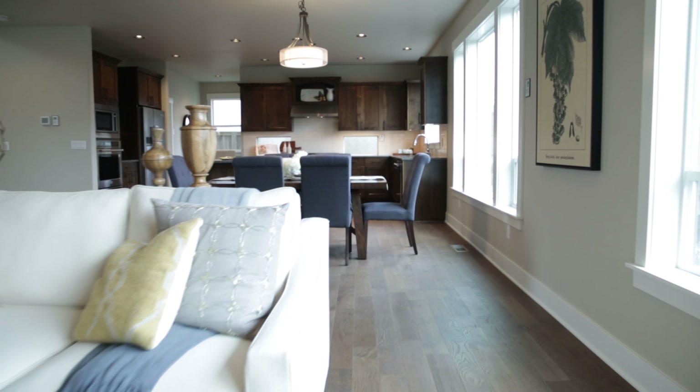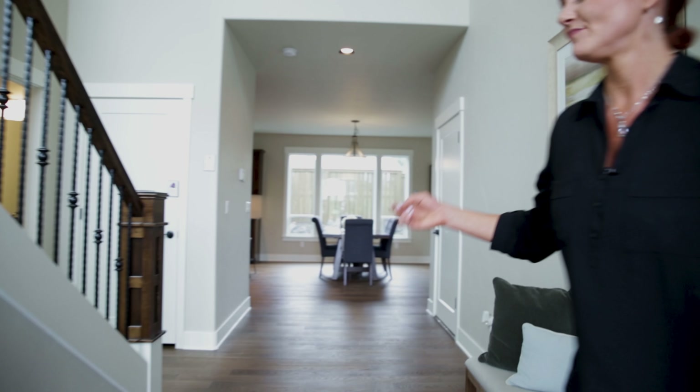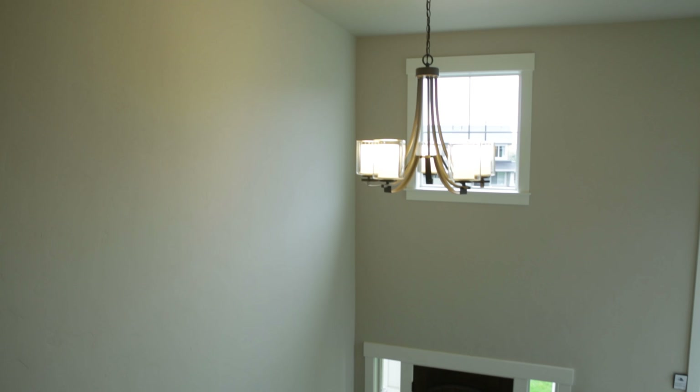I'm Shauna White with Keller Williams, representing Polish Homes at Bull Ridge. Really excited to show you these last two homes that we have. We're here in the Richmond, one of my very favorite floor plans, and I just want to give you a quick tour. Welcome to the Richmond.